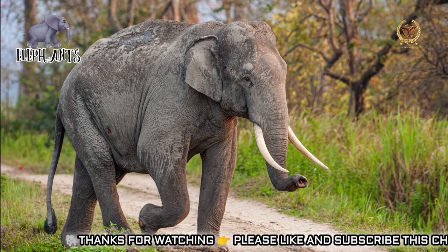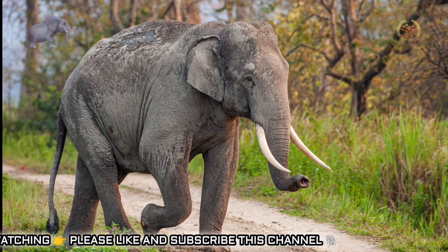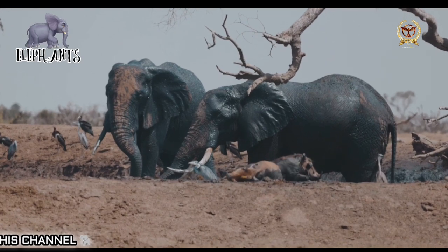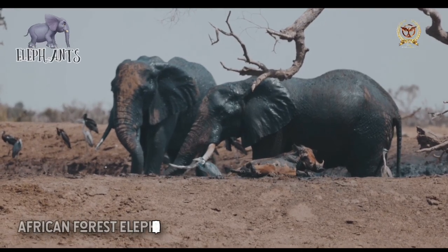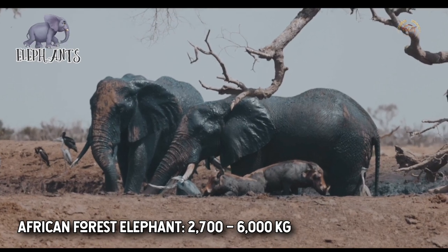Male elephants leave their family groups when they reach adulthood and live alone or with other male elephants. Adult male elephants mostly interact with family groups when searching for a mate. They enter into an aggressive state due to increased testosterone, called musth, which helps in achieving dominance over other males as well as reproductive success.